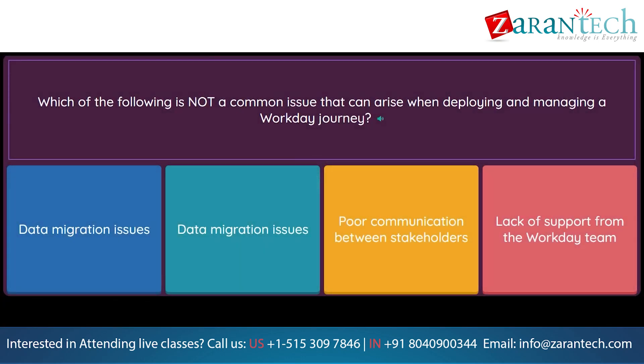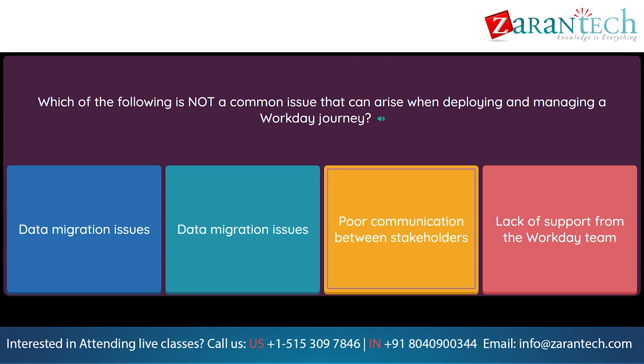Question: Which of the following is not a common issue that can arise when deploying and managing a Workday Journey? Option 1: Data migration issues. Option 2: Integration failures. Option 3: Poor communication between stakeholders. Option 4: Lack of support from the Workday team.